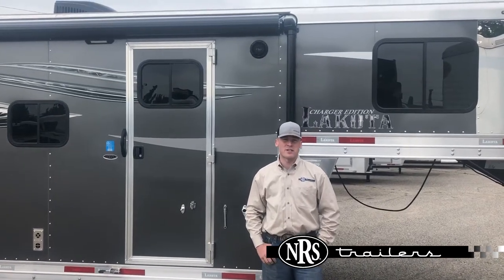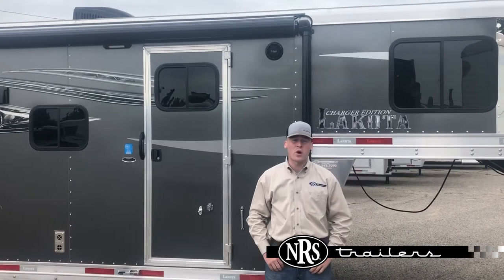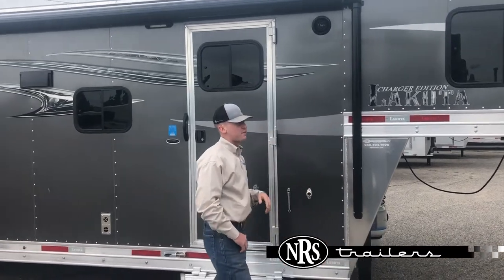Hi, it's Spencer here with NRS Trailers in Oklahoma City. Here behind me I have a 2020 Lakota Charger, three and fours with a 13 foot living quarters. We're going to walk you past this trailer and kind of show you some of the features it has.